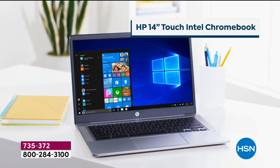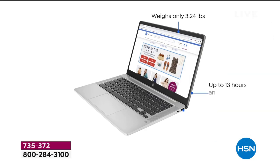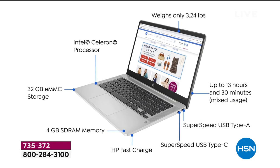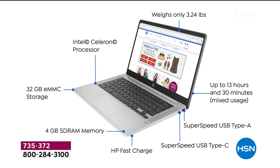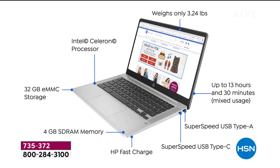We have a relationship with HP, the number one selling tablet company in the country. We had this one locked and loaded and ready to go before all this craziness. Let me tell you about the Chromebook.